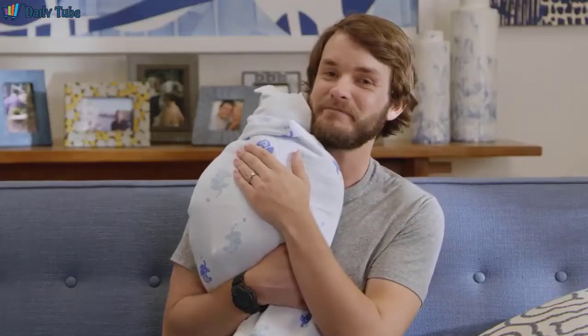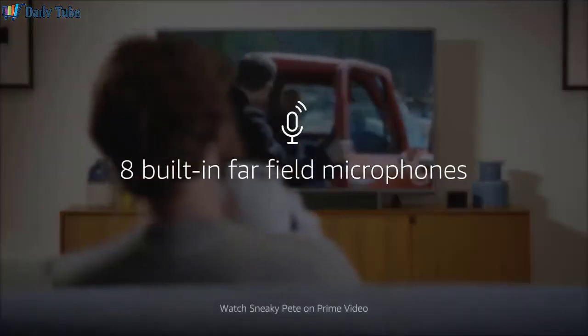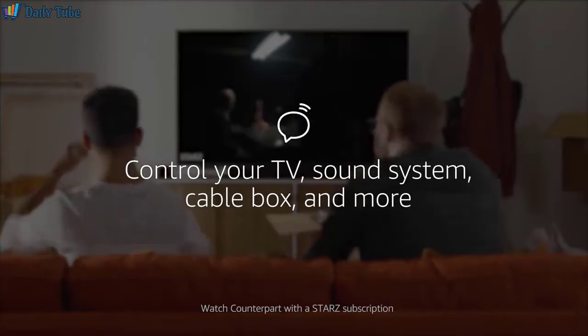Alexa, play Sneaky Pete. And with infrared technology, it's easier to control your entertainment hands-free. Alexa, switch to cable.